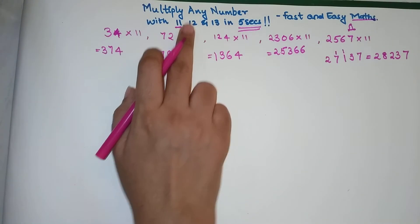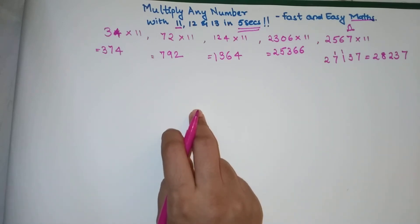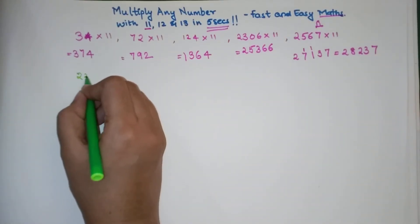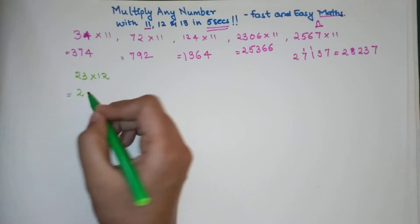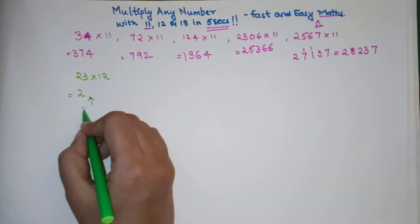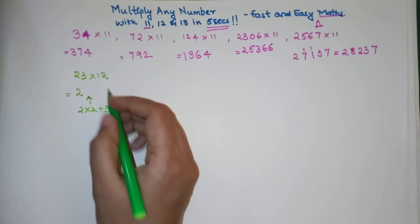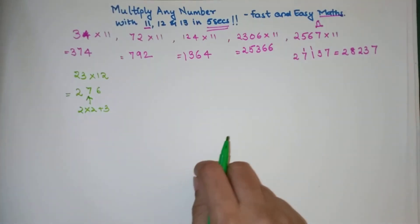As promised, let's now look at the multiplication of any number by 12. At the end of this video I'll ask you a question and you can write your answers in the comment section — I'll read them and let you know if they're right or wrong. Let's see what happens when you multiply 23 into 12. The first number 2 is written as it is.